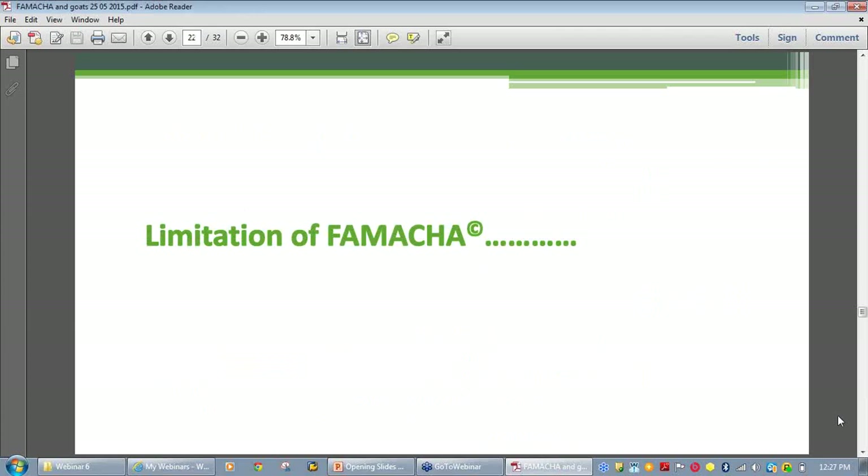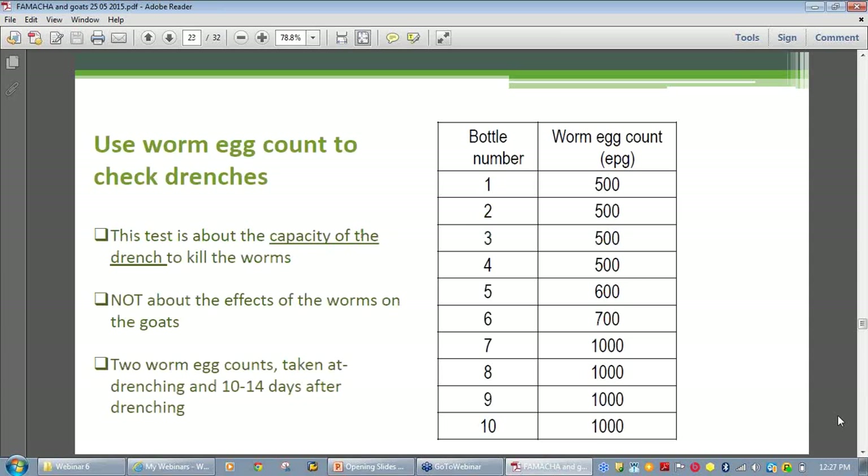One limitation of FAMACHĀ© is that it cannot tell you anything about drench efficacy. Drench checking is about the effect of the drenches on worms, as opposed to FAMACHĀ© where you are looking at the effects of the worms on the host.